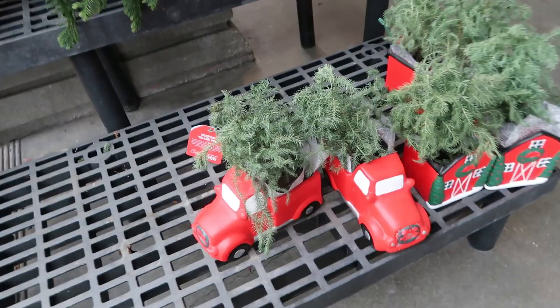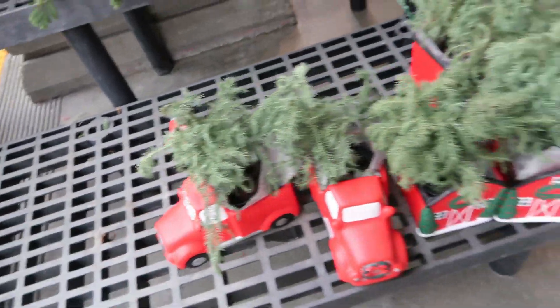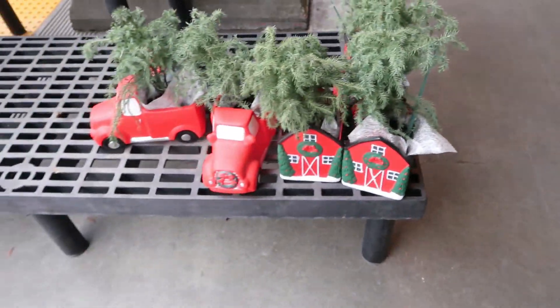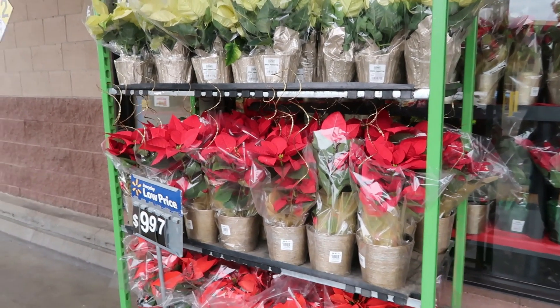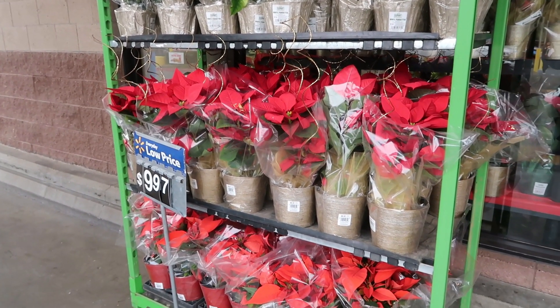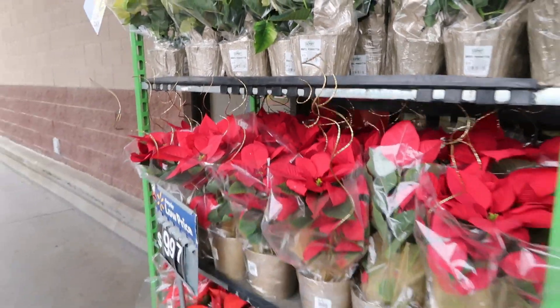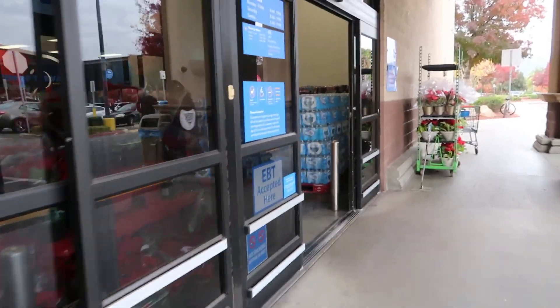Oh look at the little trucks — those are cute! The poinsettias are $9.97. Recently Aldi had some, I think they were like six dollars or something, but they didn't have this cute little spiral thingy coming out of it. Okay, let's get in here.